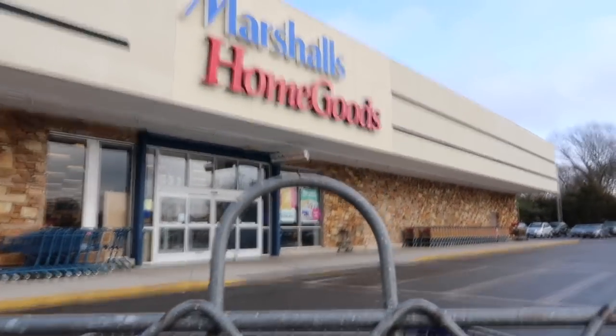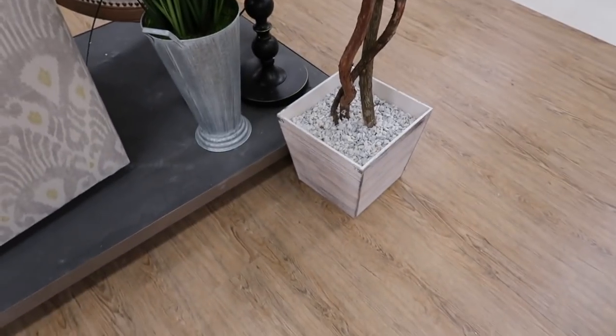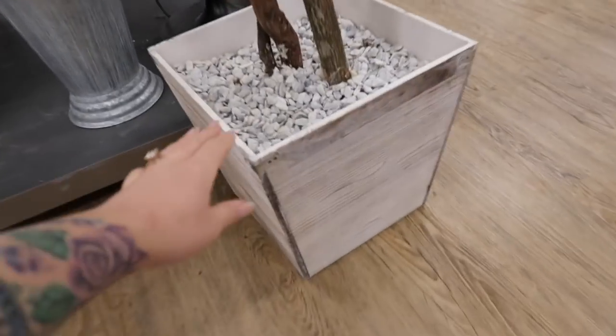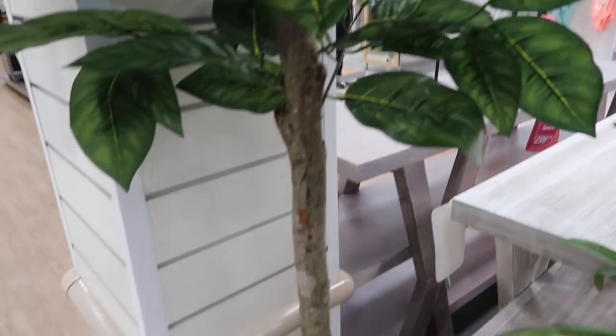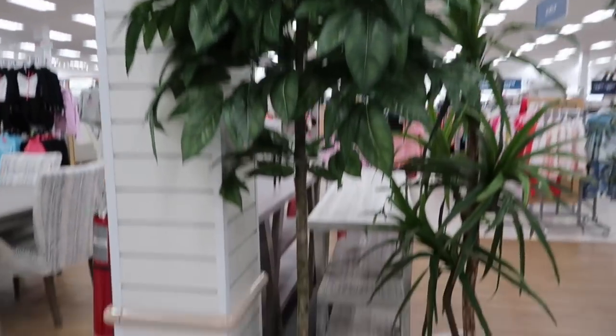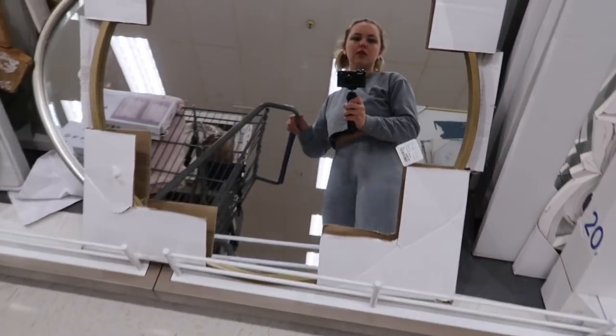When I went to Home Goods knowing I wanted to start this video, I filmed some footage, so let me rewind about a week. I found a mirror for seventy dollars but wasn't sure if it matched. Then I found one I love for $130. I was really torn but finally found a gold mirror that I'm going with.